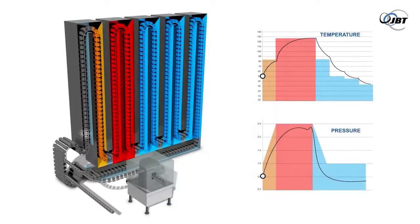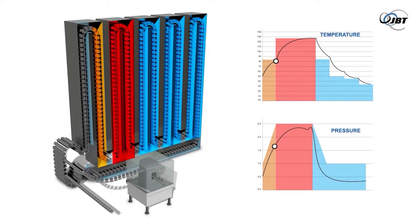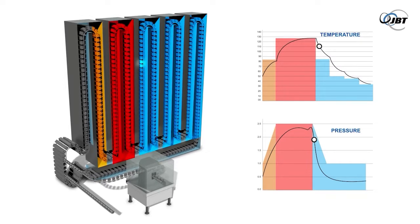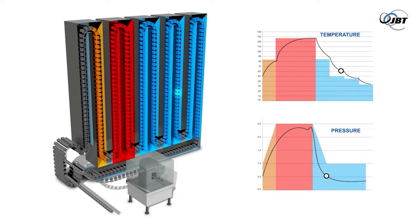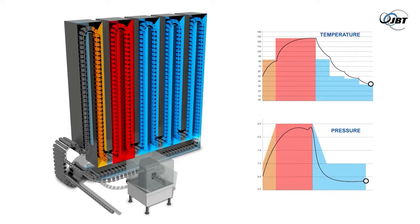The sterilization temperature is directly related to the pressure of the saturated steam. By varying the pressure, the temperature can be controlled. After leaving the sterilizing section, the product carrier ascends through the hydrostatic cooling leg, with the pressure gradually decreasing and the product gradually cooling.